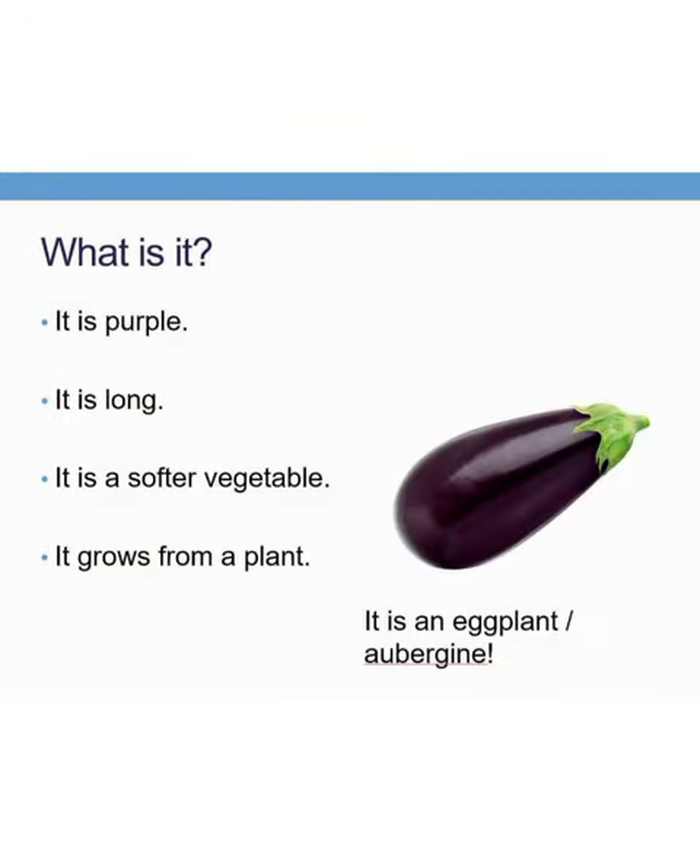It is purple in color. It is long and a softer vegetable. It grows from a plant. What is it? Yes, it is an eggplant.